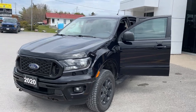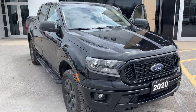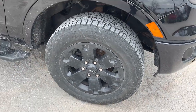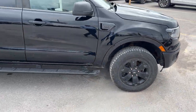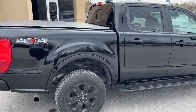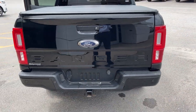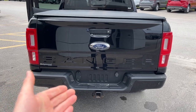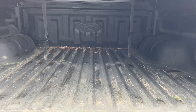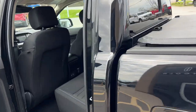2020 Ford Ranger XLT 302A package in shadow black paint with the black appearance package. Rolling on 18-inch black painted aluminum alloy wheels with hand-cooked tires and five-inch rectangular black platform running boards. It's a super crew cab with a soft tonneau cover, reverse parking sensors, and with the technology package you also get front parking sensors. It has a trailer tow package with the different connections, and a Ford tough bed spray-in bed liner.